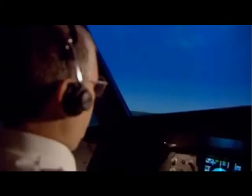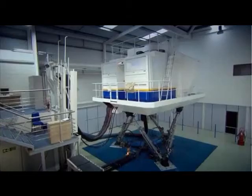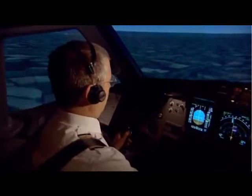Captain Martin Alder is a former chairman of the British Airline Pilots Flight Safety Group and a highly experienced Airbus instructor. In the flight simulator, he shows how automation can keep an aircraft under control, even with no help at all from the pilot.